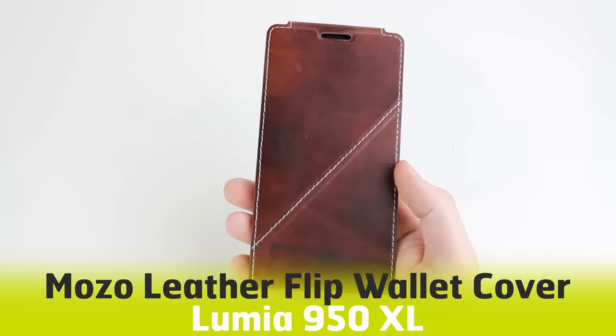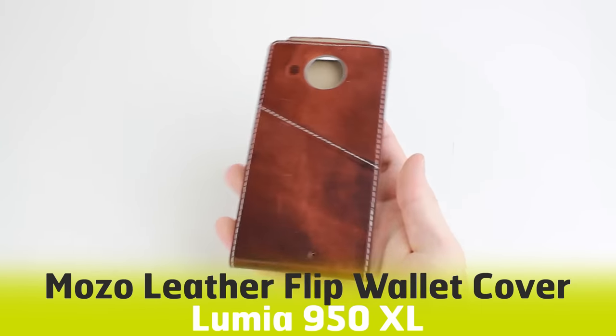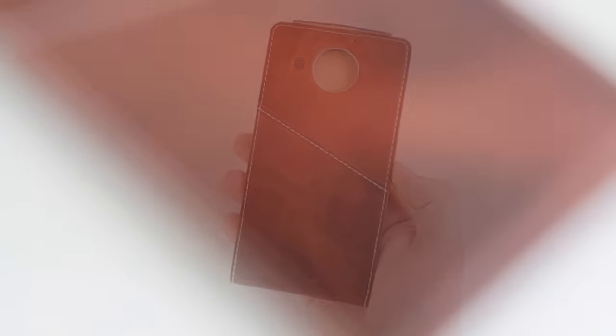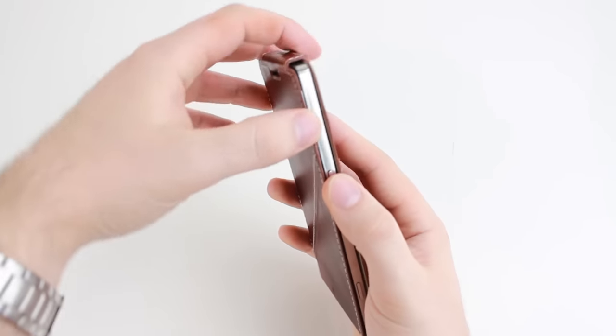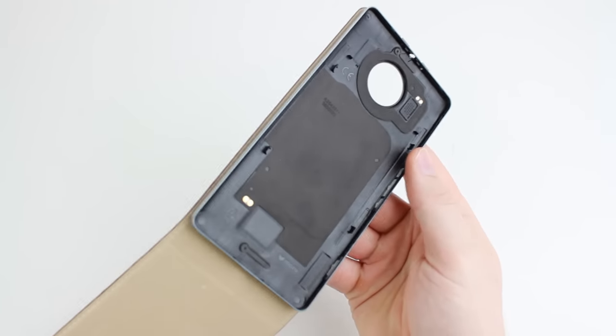Hello and welcome to this video where we shall be taking a look around the Genuine Leather Flip Wallet Case from Mozo for the Microsoft Lumia 950XL. Crafted from 100% genuine leather, the Flip Wallet Case from Mozo provides a sleek and sophisticated styling for your 950XL, whilst still equipping it with excellent all-round protection against general day-to-day use.